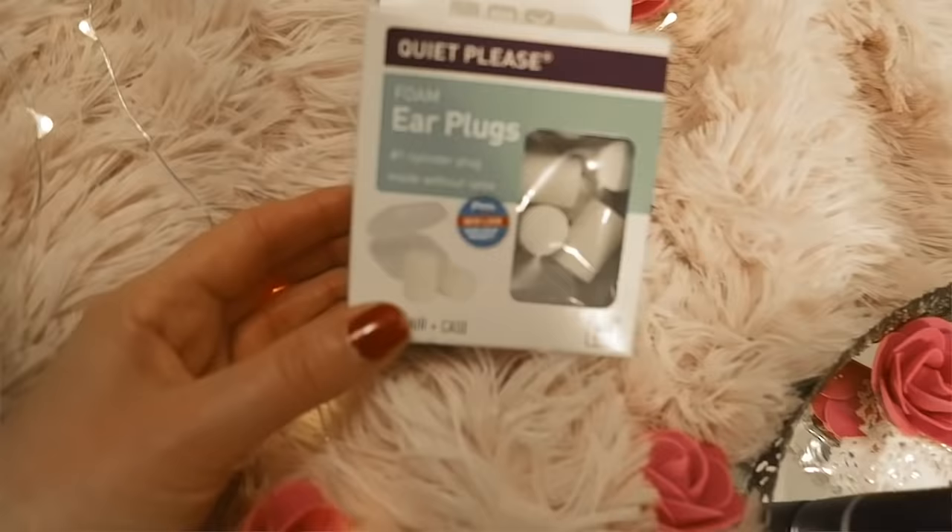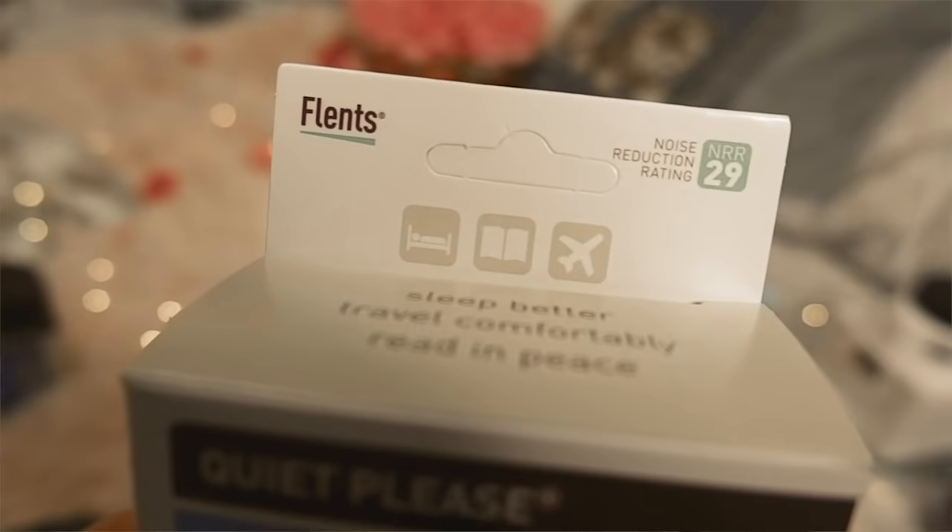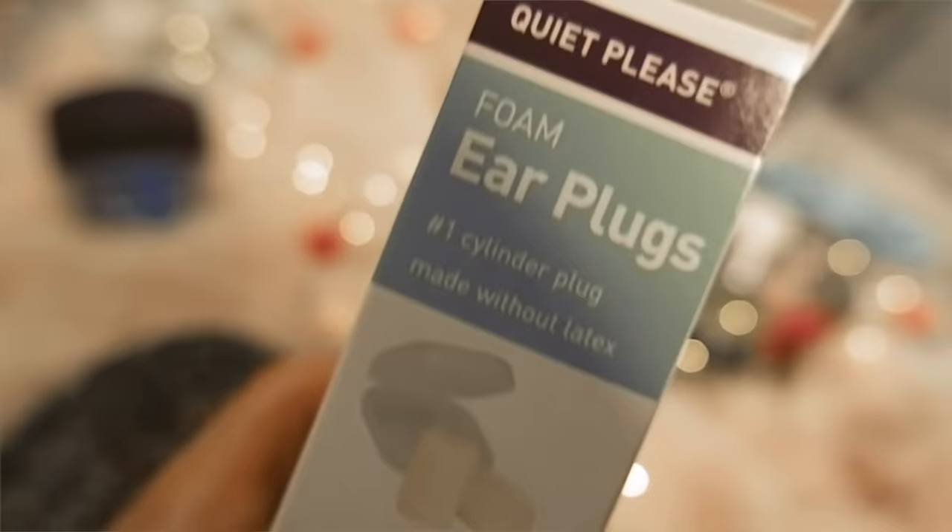The next product that Marilyn Monroe liked was Flint's earplugs. I know this one's kind of random, but at auction her makeup case was sold in 2005 and there was a pair of vintage Flint's earplugs in there, as well as the whole box. I thought it'd be kind of fun to buy these — I got mine on Amazon. This is the second vintage beauty product that Marilyn Monroe used that you can still get today.